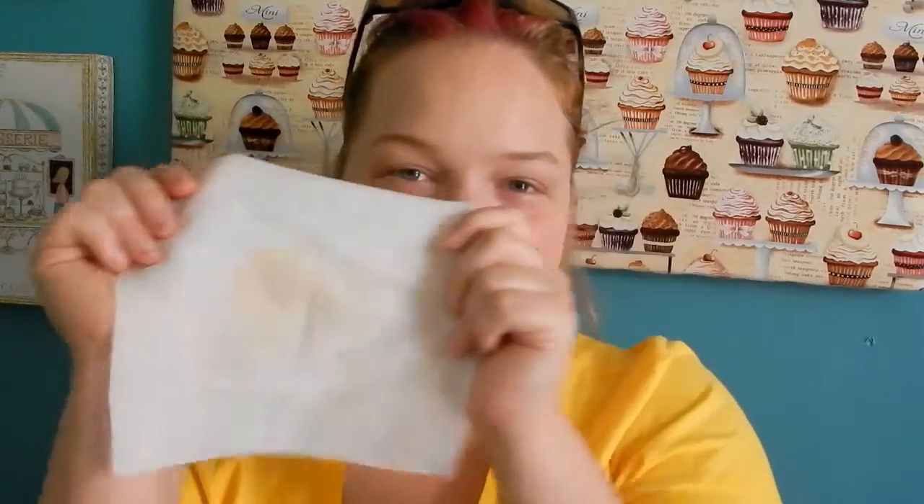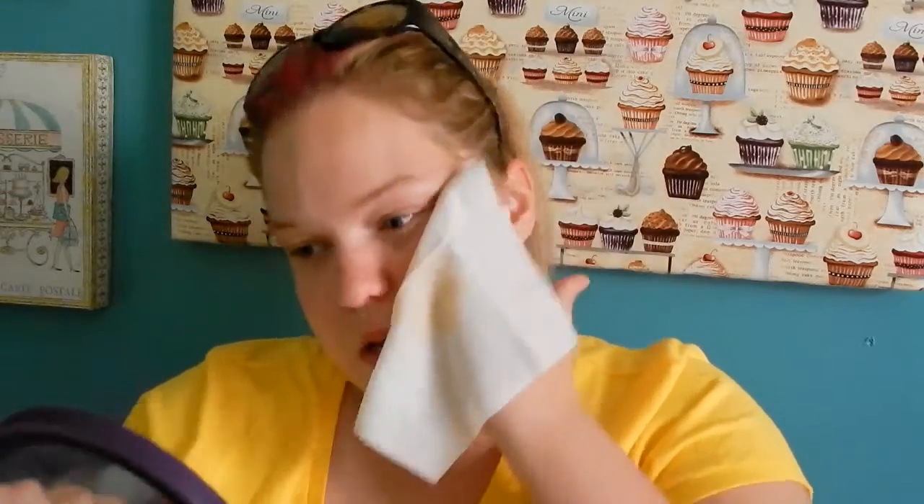All right, are you ready for the test? It actually stayed on there pretty well — and I didn't put a lot on, maybe four or five dabs, but it stayed on there pretty well. I'm surprised it stayed on that well. My previous BB cream stays on for like maybe five seconds, it's ridiculous.